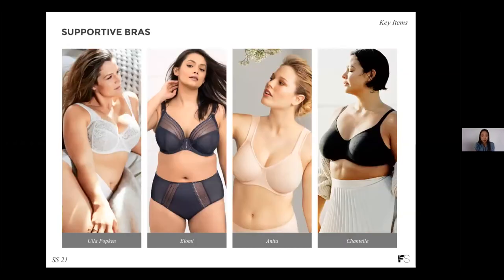We also saw a lot of options for supportive bras. Plus-size is a growing category, and supportive bras are definitely a must-have. These are specifically designed for comfort, coverage, lift, and shape. They feature an underwire, wider straps, and a ballet back. The two examples on the right-hand side with the textured material create some very new and exciting updates for the season.